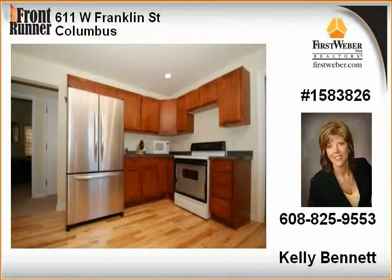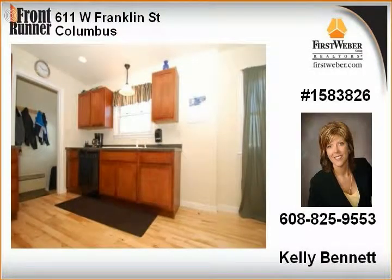Wonderful amenities like a main level laundry, screened porch, spacious rooms, two-car garage, and newer windows and roof.